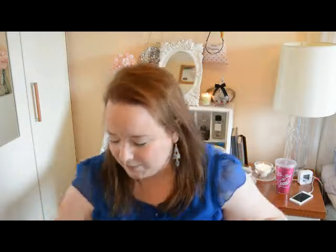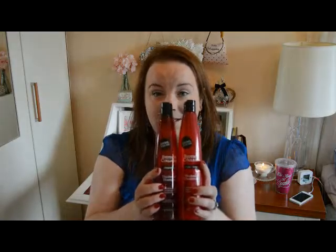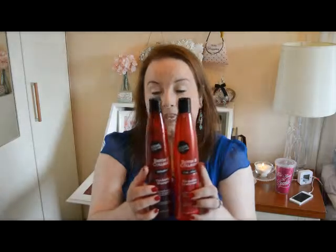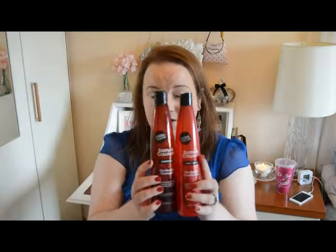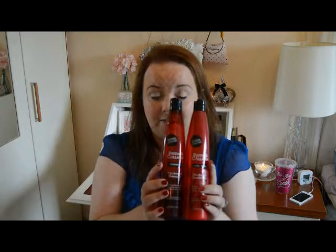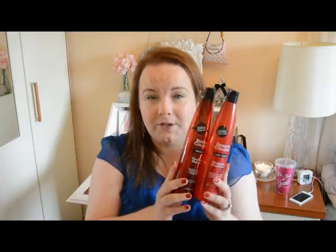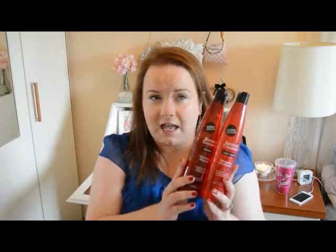First up I'm going to talk about this shampoo and conditioner. I think I've mentioned these before — they probably featured in my last empties video as well. They're from a company called Biothin and Collagen, which appears to also be the name of the shampoo. I bought these in an Irish discount shop called Deals, so they were €1.49 a piece, which straight up is a really good price.